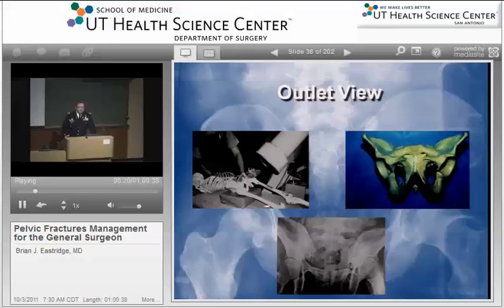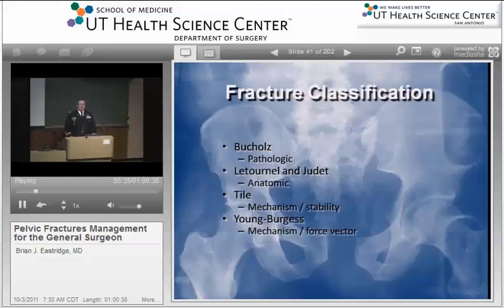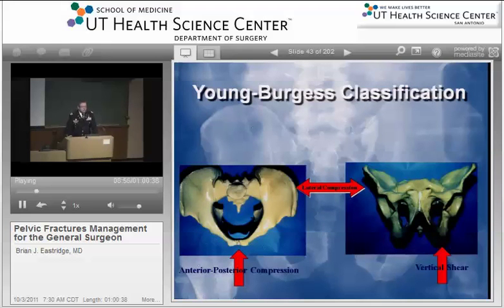The inlet view is basically just canting the tube so you're looking down into the brim of the pelvis. The outlet view is basically 90 degrees, so you're looking at the ischium from a direct perpendicular view. The Young-Burgess classification is one I like because it's very simple for the general surgeon — it's basically just a classification based on energy and force vector: lateral compression, where the impact comes from the side; anterior-posterior compression, where the impact comes from the front; and vertical compression, where the impact comes from one of the axial directions, usually from below.